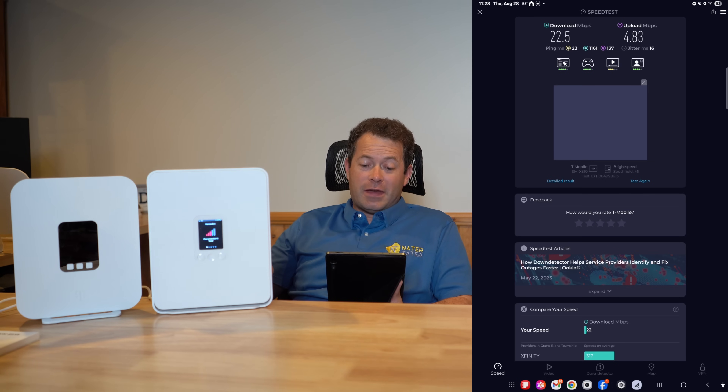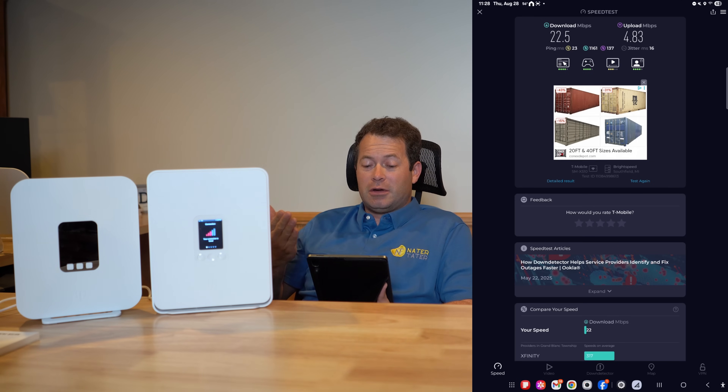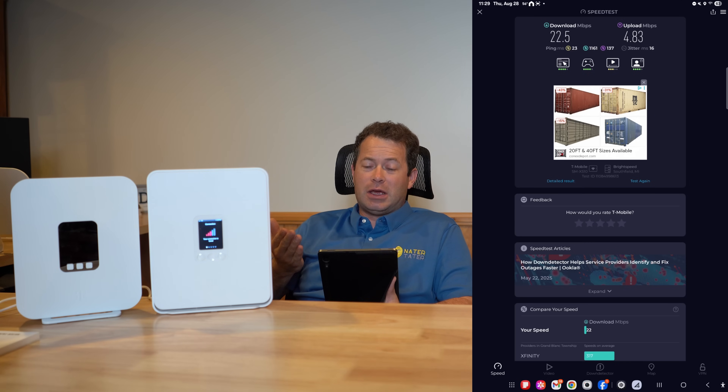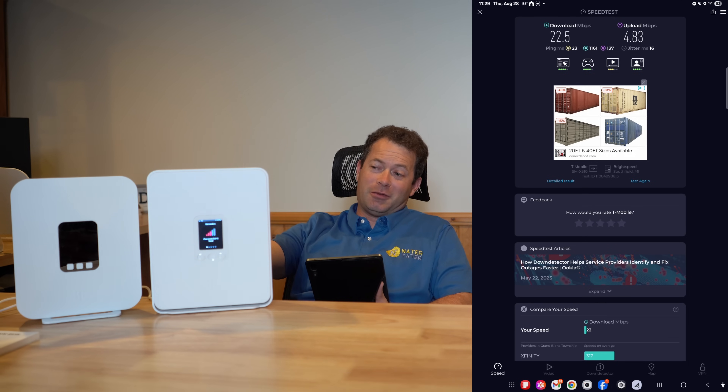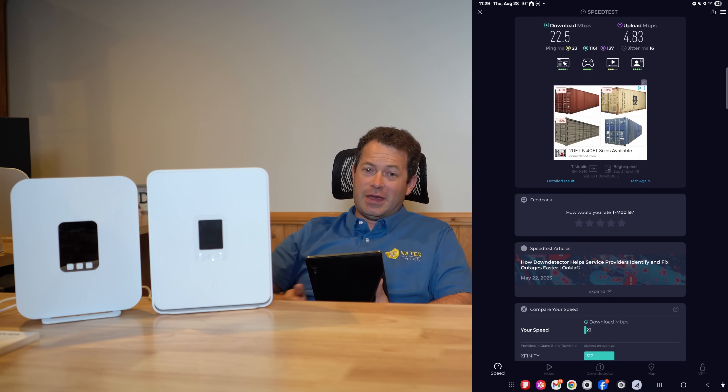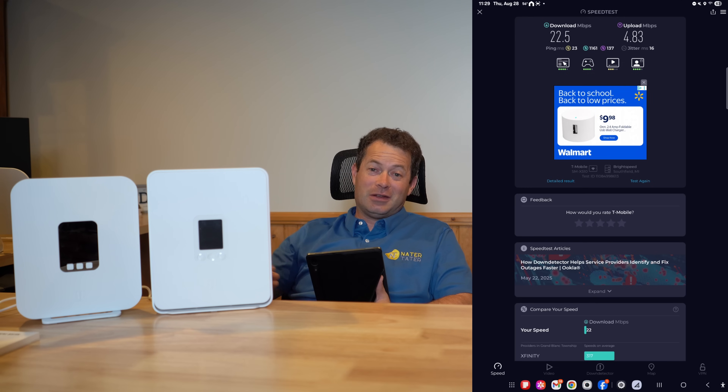The G5 AR was also pretty consistent — now in the low 20s Mbps for download and four to five up. That is definitely a step up from the G4 AR. So from a side-by-side comparison with poor signal down here in the basement, the G5 AR is a clear winner. Let's go upstairs where I know I get better signal and can do more carrier aggregation.